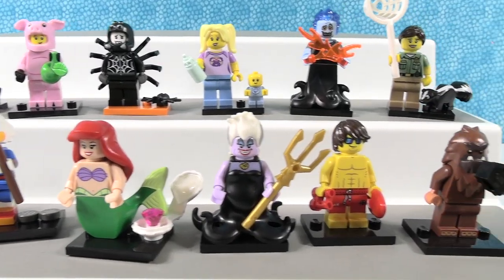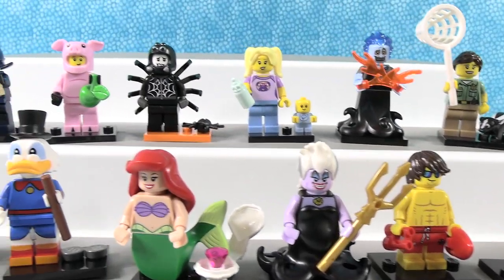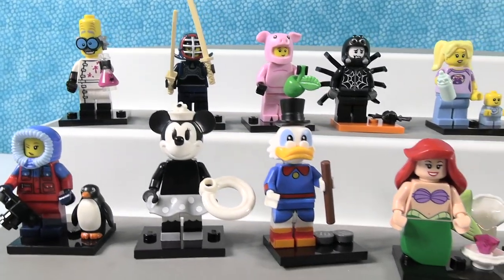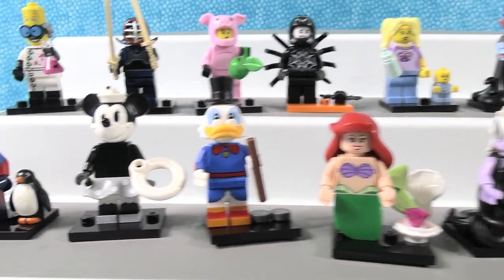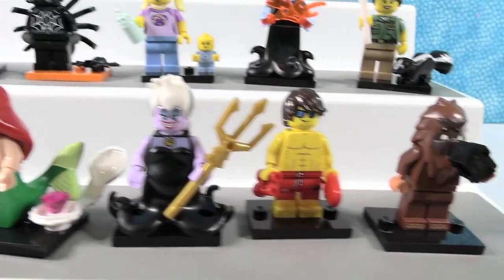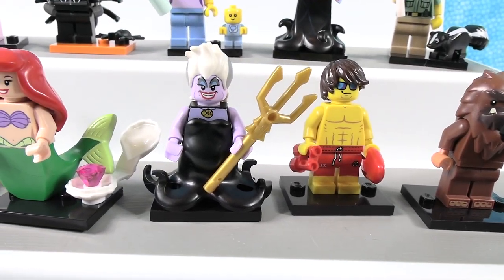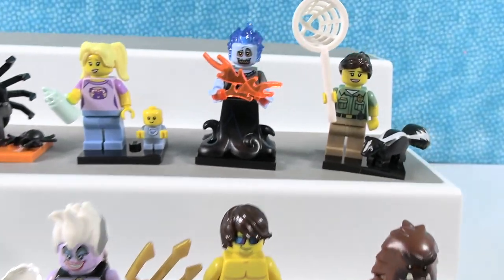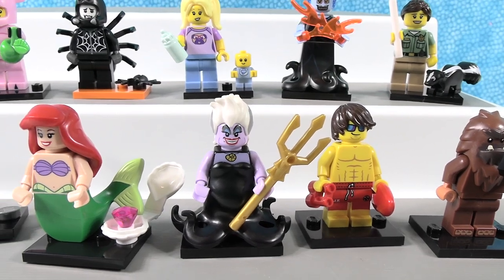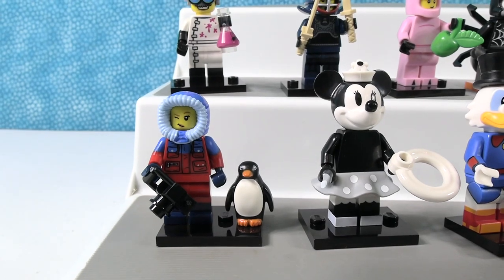That's going to wrap this Lego Palooza up. I had a lot of fun opening all these different series. Let's pick our favorites — a favorite Disney and a favorite non-Disney. My favorite Disney is Minnie Mouse, and my favorite non-Disney is the vlogging Bigfoot. My favorite Disney is Hades because of the head mold, and my favorite non-Disney — I think I'm going to go with the penguin person. It's the two that we opened first!